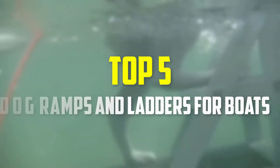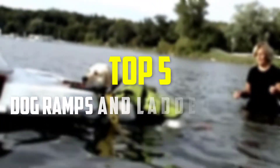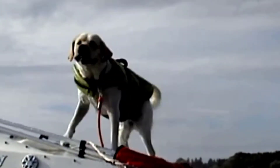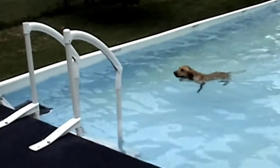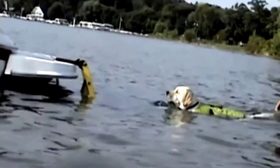Hey guys, in this video we're gonna be checking out the top 5 best dog ramps and ladders for boats that are available on the market for their true quality. I made this list based on my personal opinion and hours of research, and have listed them based on popularity, quality, price, durability, user opinions and more. If you want to see more information and the updated price, you can check out the description below, and also make sure to subscribe for more reviews.